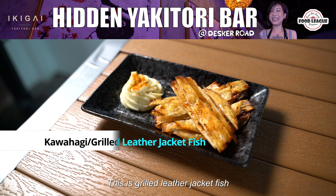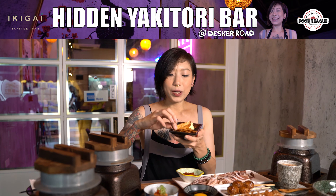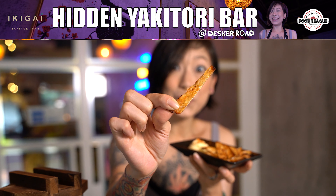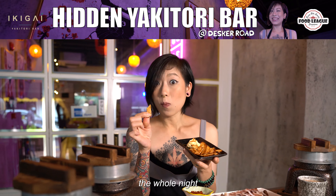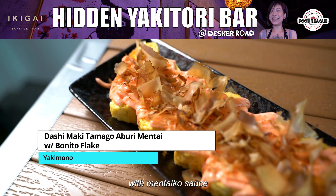This is grilled leather jacket fish and it comes with a nice touch of mayo with Japanese pepper on top. For those who don't know, leather jacket is actually a type of fish and this one looks like it has been dried and grilled. This is a really really nice seafood-y flavor. The more you chew on it, it's kind of actually pretty addictive — like being able to snack on this the whole night.